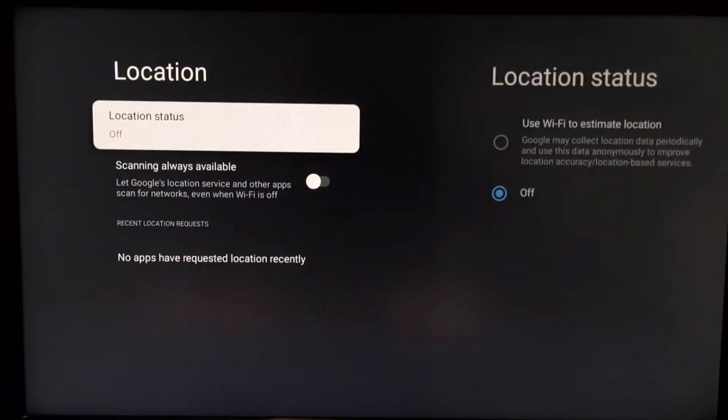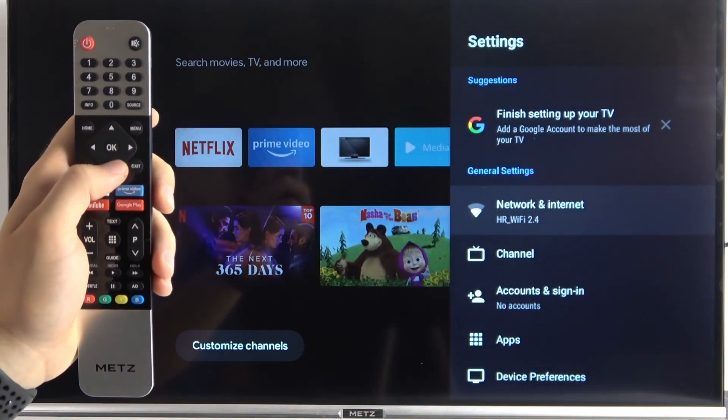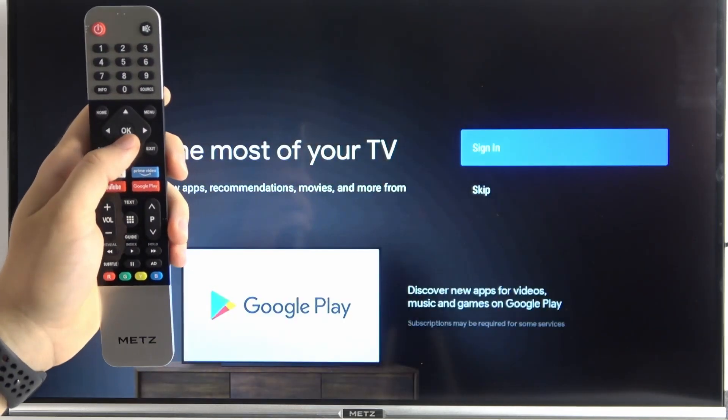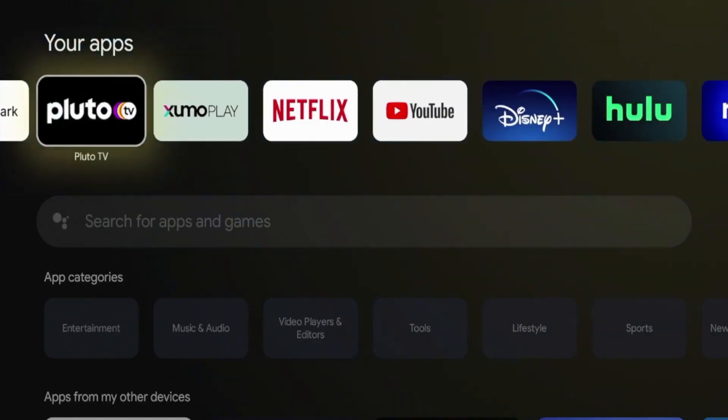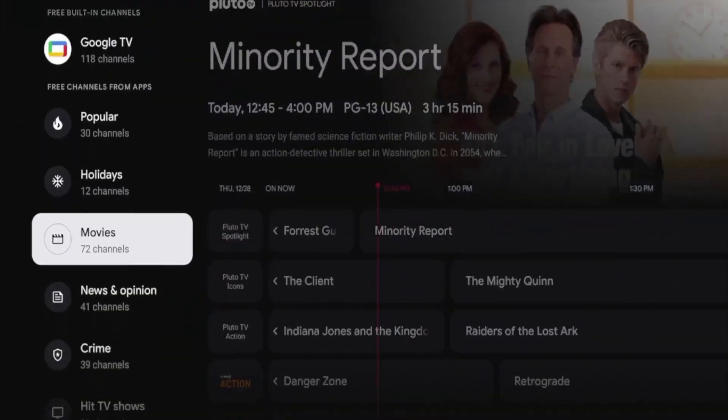Now, create a new Gmail account just for your TV. Do not use your personal Gmail account. Skip the mobile number verification step in Gmail account creation. Finish the Gmail account creation and sign in. Remove any existing or old account on the TV. Finally, update your Google-related apps by searching for the Google TV app or Google LLC in the Play Store or from the search bar, and update any existing Google TV apps.